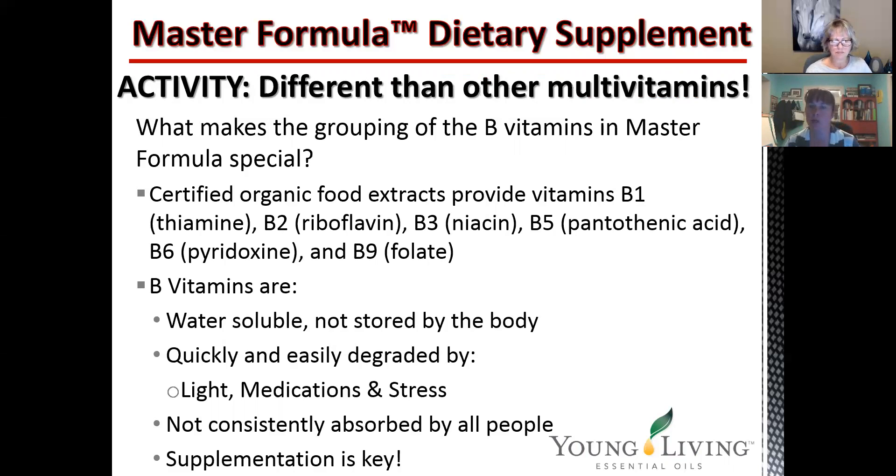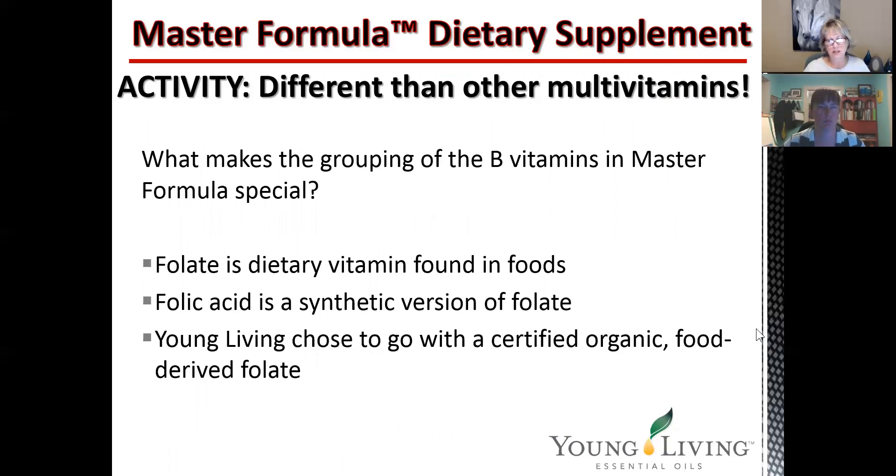All the B vitamins are water-soluble, so they're not stored in the body, and they're quickly and easily degraded by light, medications, and stress. B vitamins in general are not consistently absorbed by all people, so it's good to know these are specially formulated to be more easily absorbable. Also, folate is a dietary vitamin found in foods, and folic acid is a synthetic version of folate. Young Living chose to go with a certified organic food-derived folate instead of folic acid. This has become well known as a really big deal — most vitamins even if they claim to be natural have folic acid as opposed to folate, so that's a big difference here.